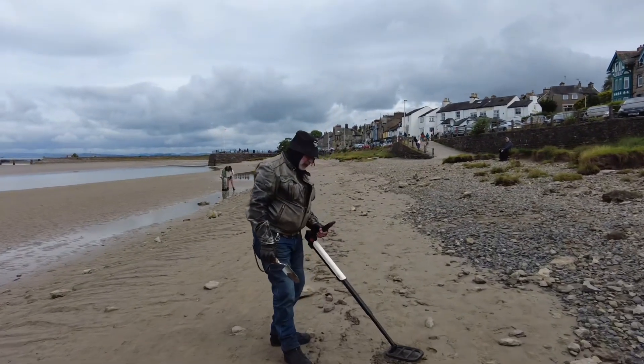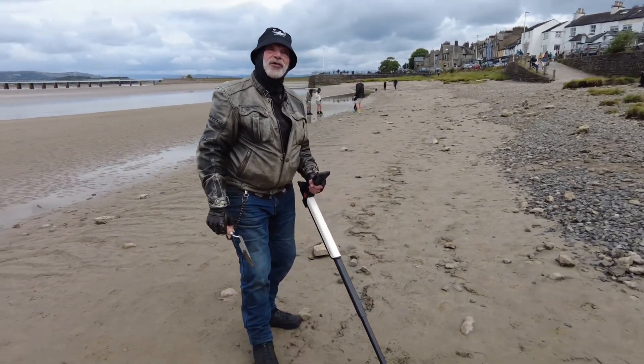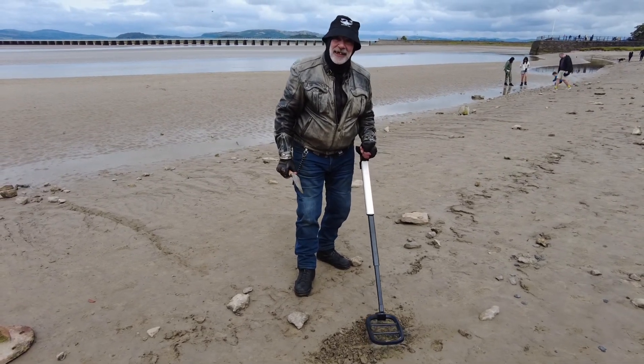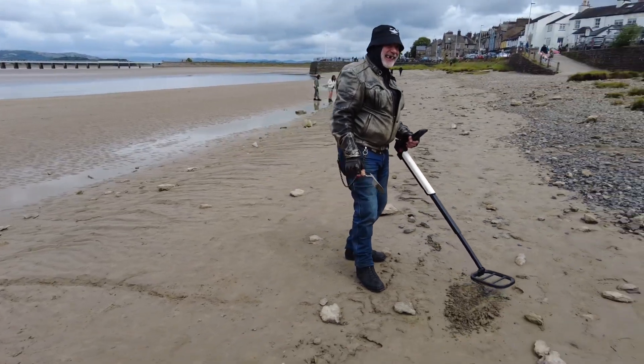Is that going Mark? Anything? I've found a trowel, but I've had this since I came here. I'm about two and a half foot down already. As usual. And it's going mad.